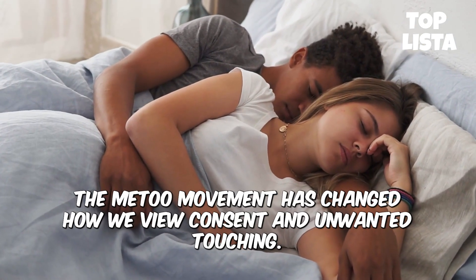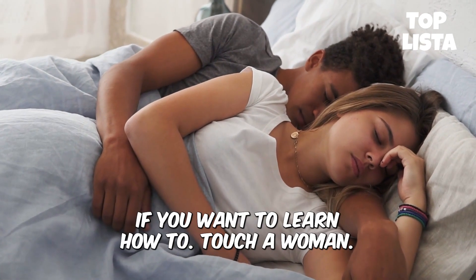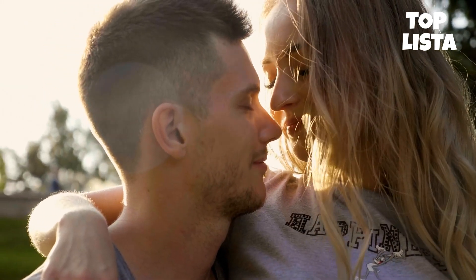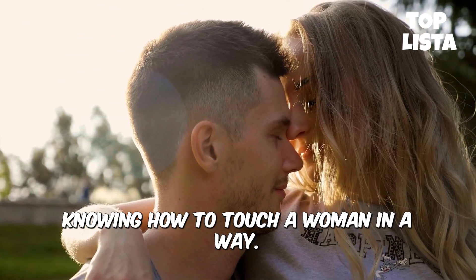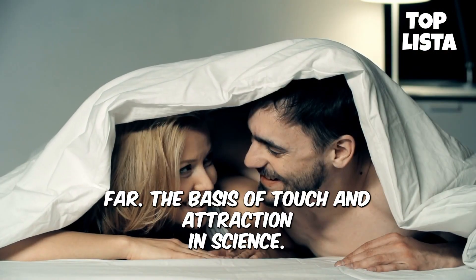The Me Too movement has changed how we view consent and unwanted touching. If you want to learn how to touch a woman to turn her on and develop attraction, watch episode 1. Knowing how to touch a woman in a way that is courteous and turns her on will help you ensure that you are not going too far.